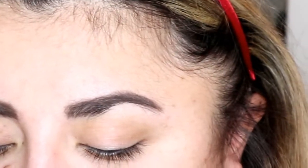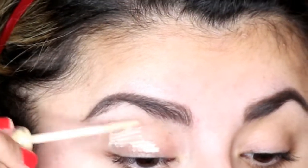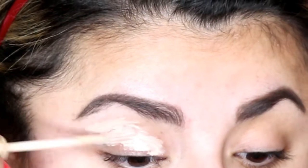Now we're going to prime our eyelids with the Urban Decay Primer Potion in the color Eden. You want this look to last all night, so don't be afraid to slather on that primer.